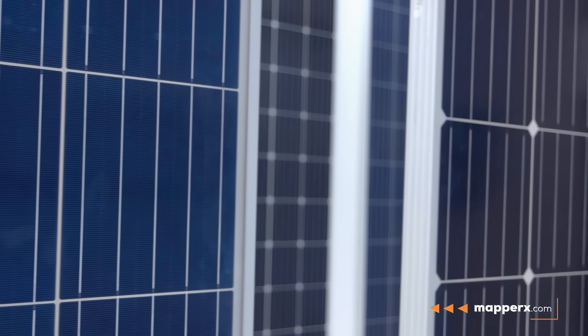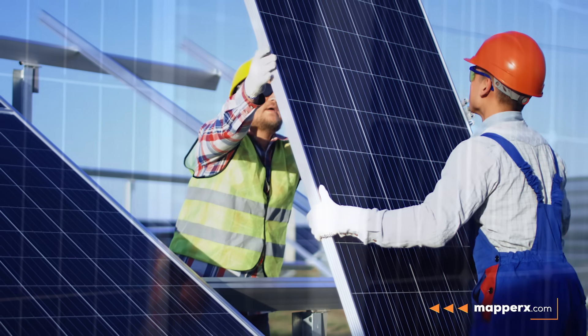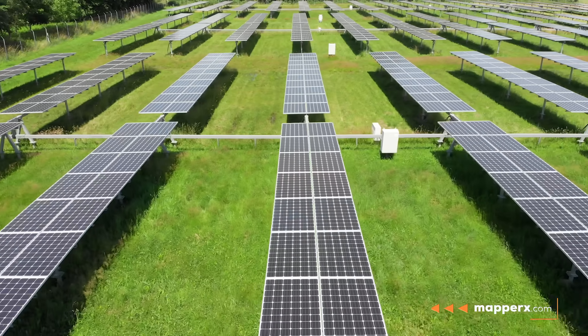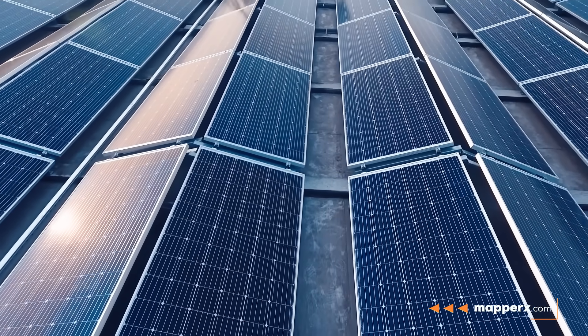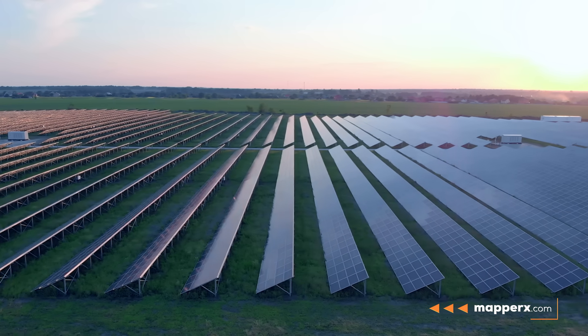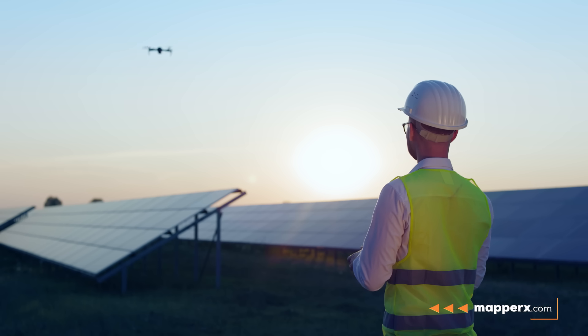The choice of solar panel type varies depending on usage, efficiency, cost, and other factors. Regardless of the panel chosen, all panels require regular maintenance for optimal efficiency. PV panels that have undergone maintenance require Maprex for proper error detection and to create reports according to world standards.